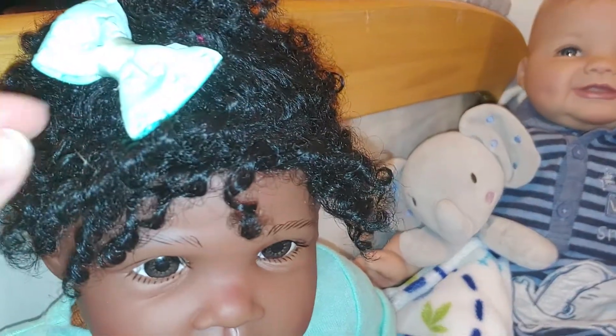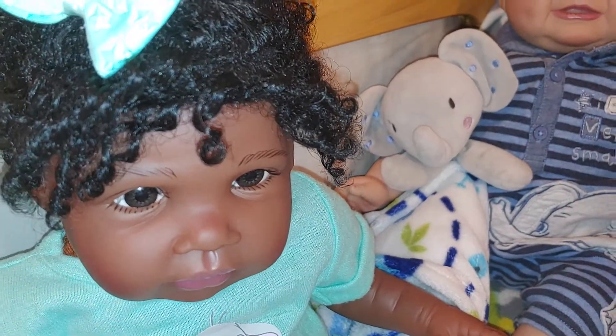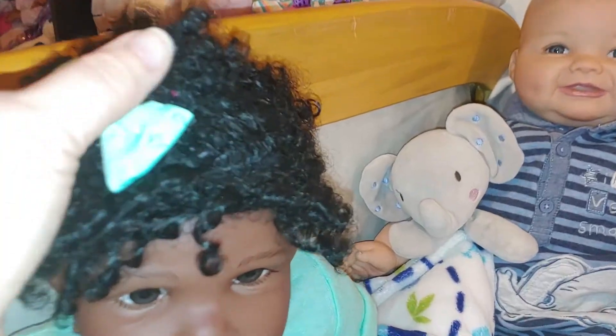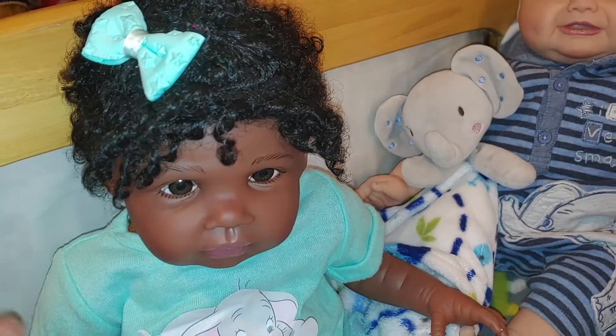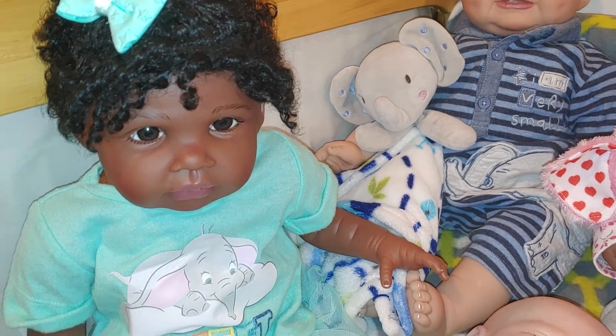Look at her curls. Every once in a while I have to go through and make them a little more defined. But that's one of the older Paradise Gallery wigs, so she's got a lot of hair on there. I was really only able to do like the front because I ran out of time separating curls.